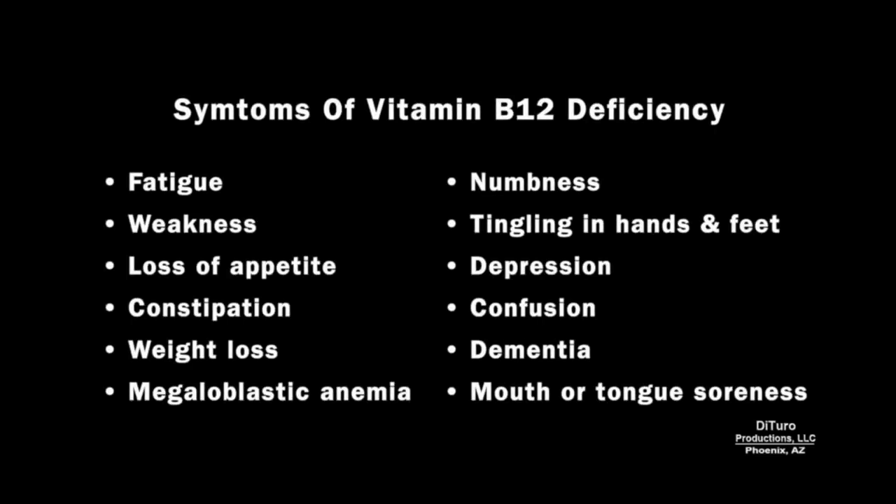Symptoms of B12 deficiency include fatigue, weakness, loss of appetite, constipation, weight loss, megaloblastic anemia, numbness, tingling in hands and feet, depression, confusion, dementia, and mouth or tongue soreness.